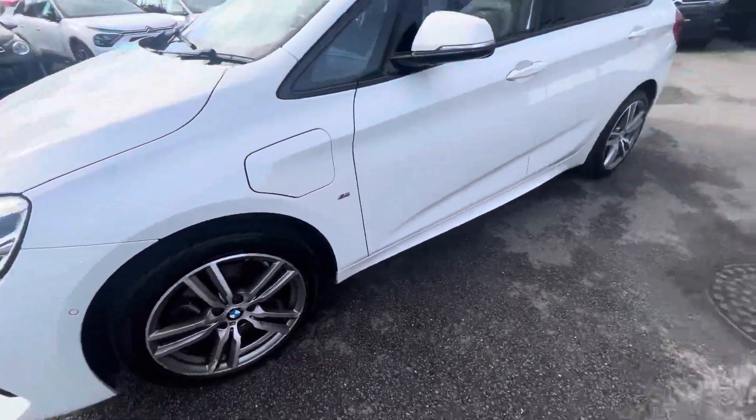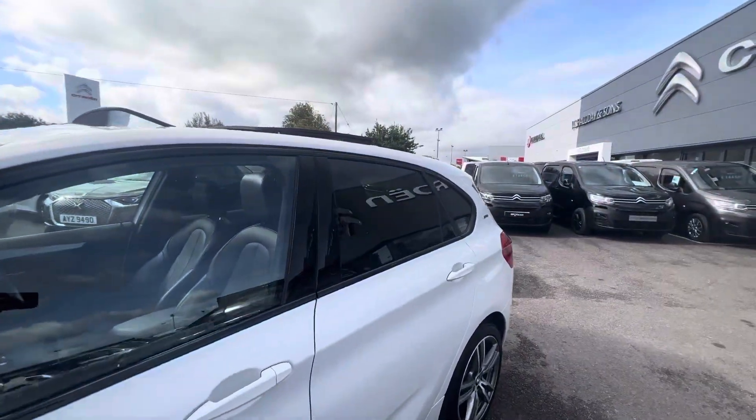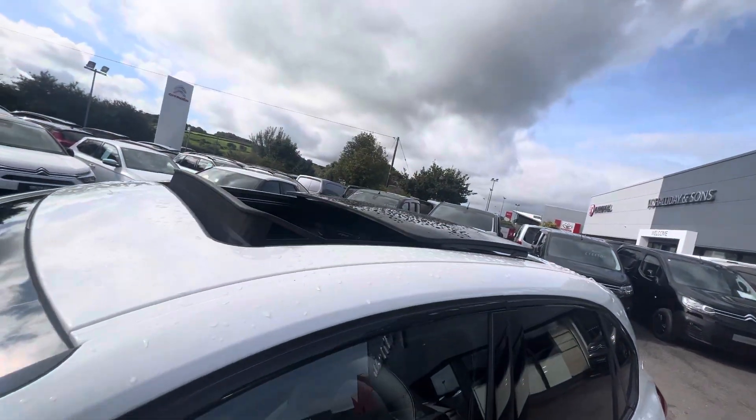Comes in a lovely polar white with 18-inch alloy wheels. Privacy glass is standard in the back and you also have a lovely opening panoramic sunroof.